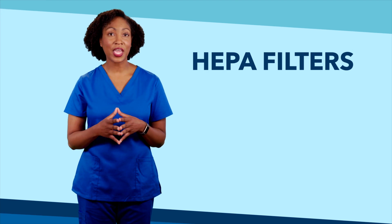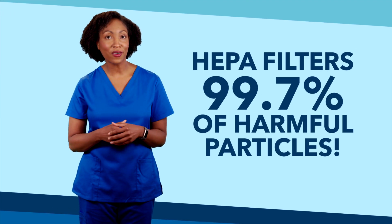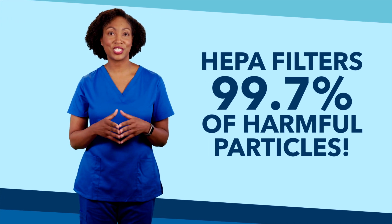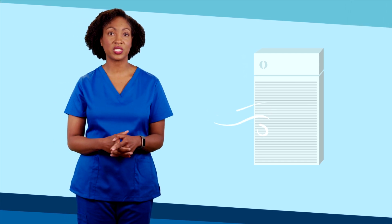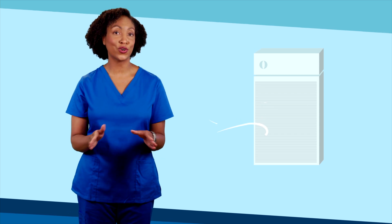HEPA filters are able to filter out 99.97% of harmful particles. HEPA machines are machines with HEPA filters that can be used to exhaust the air from a room directly outside or to scrub the air in the room. In order for HEPA machines to do their job of scrubbing and cleaning the air, they must stay plugged in and turned on at all times. If you ever have a question or are concerned about a HEPA machine, ask your facilities maintenance team to check it out.